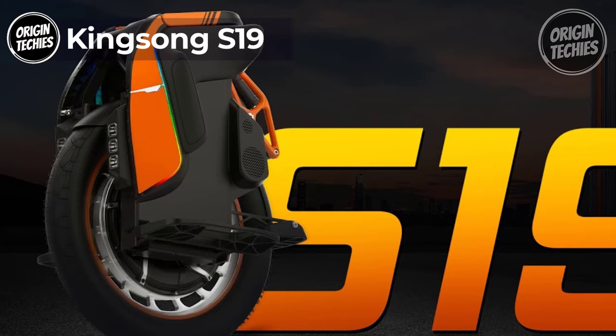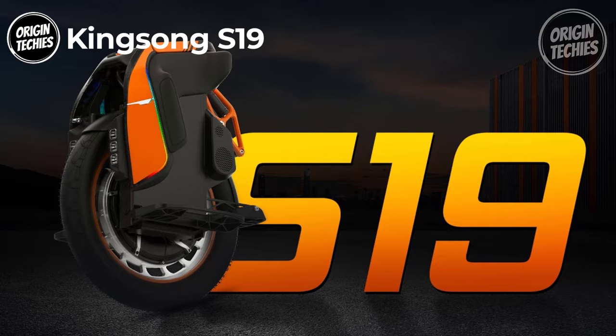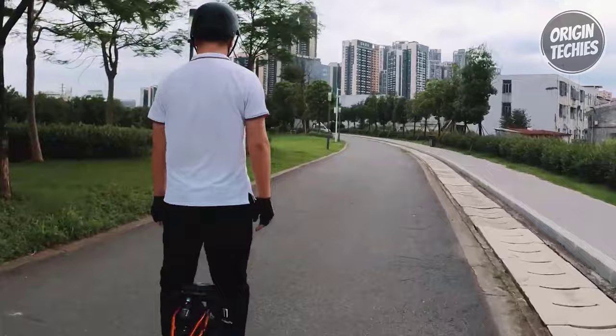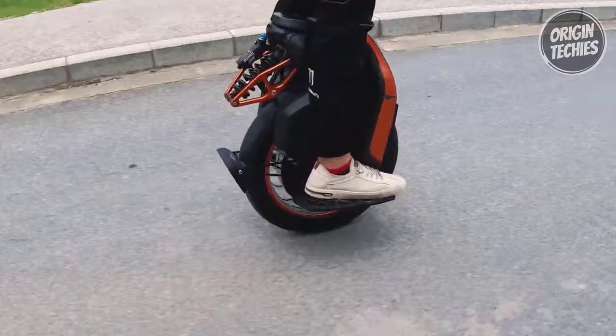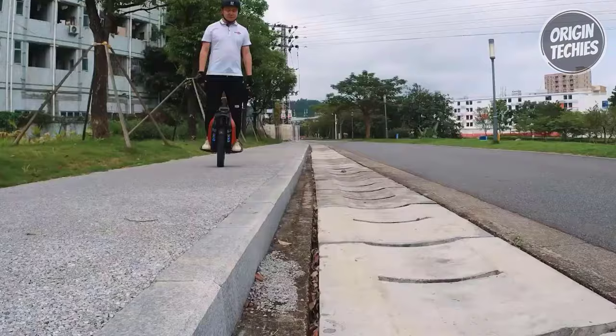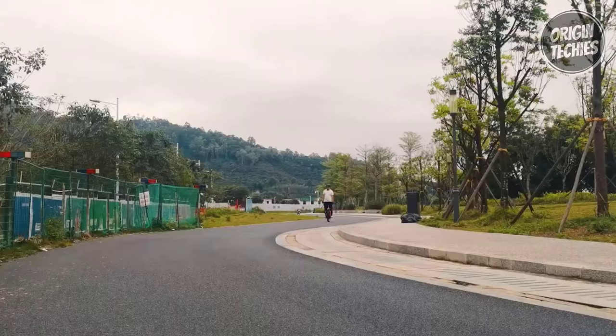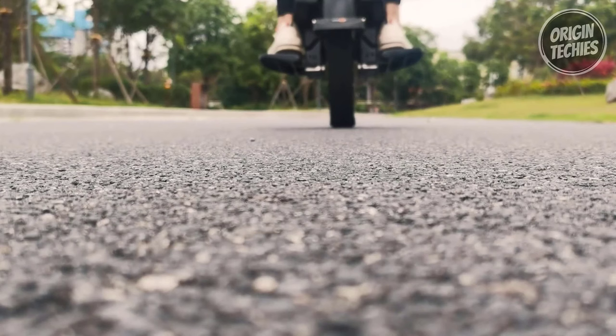Kingsong S19. The Kingsong S19 is here to redefine the electric unicycle game, and it's backed with fantastic features. Priced at 2,699 euros, this sleek black unicycle is a true head-turner. The S19 boasts a robust 3,500-watt rated power, propelling you to a thrilling max speed of 60 kilometers per hour. With a substantial 1,776-watt-hour battery, it offers an impressive max range of 150 kilometers on a single charge, making long journeys a breeze.